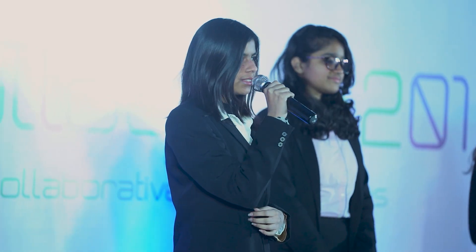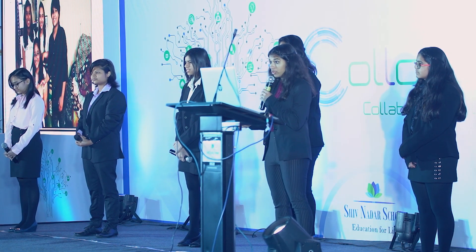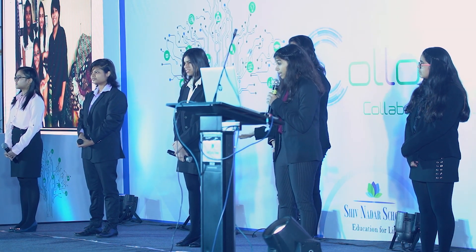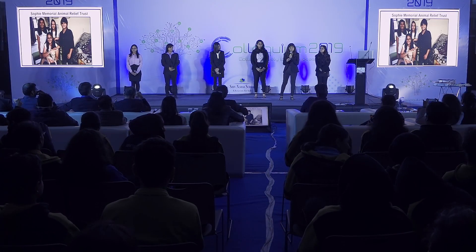We are Team Positivity, a team of six passionate individuals who have one thing in common — we can listen to the animals and talk to them. We visited the Sophie Memorial Animal Relief Trust, simply called the Smart and Posh Foundation. When we reached there, we realized there is much more to what we had imagined, and this made us realize that we should do something for them.